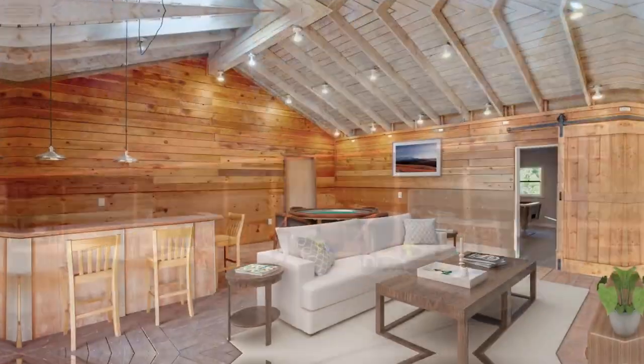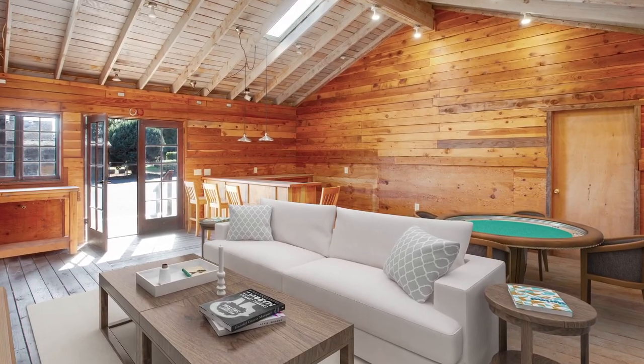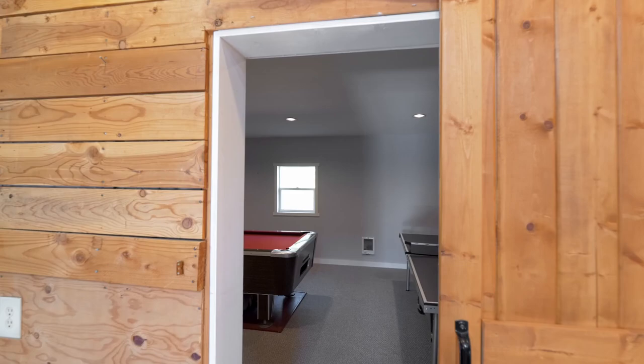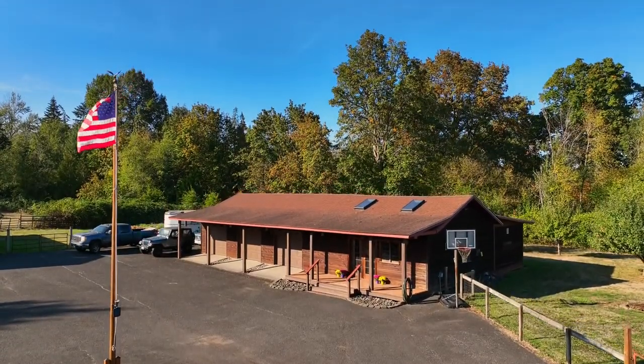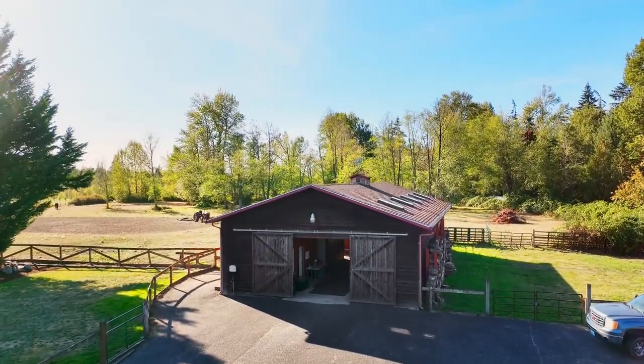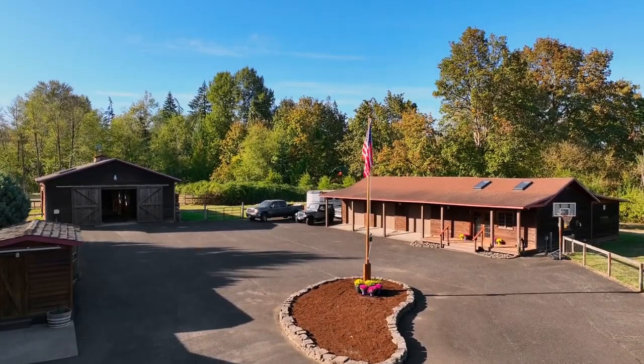The impressive multi-purpose building could be converted into a large man cave, she shed, or potential guest house, and it's large enough for your pool and ping-pong tables. Plus, you'll love the large three-bay shop complete with a carport. There's also a convenient 50-amp electrical hookup available for your RV.